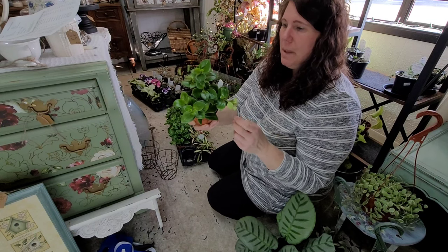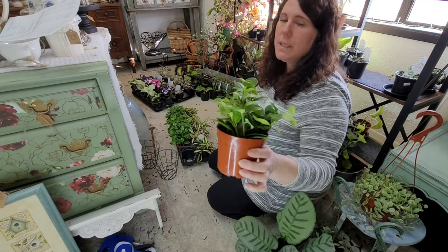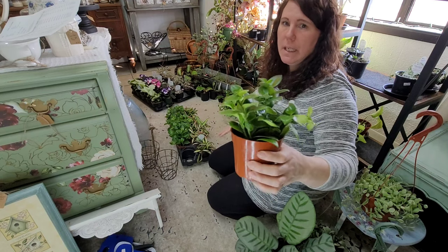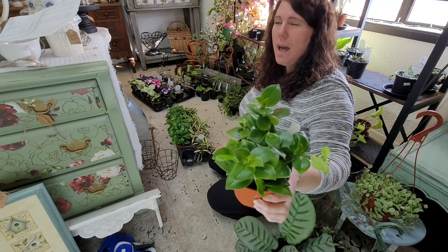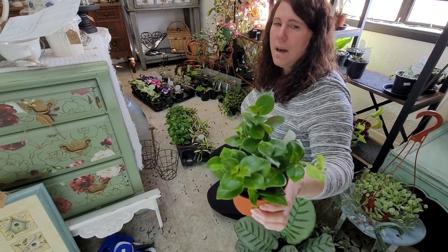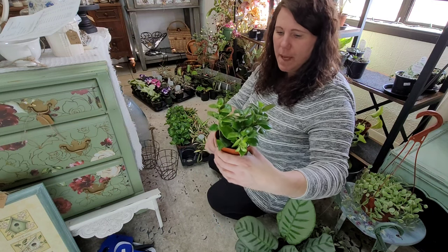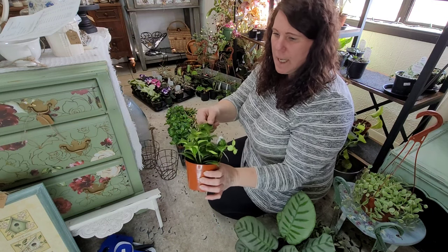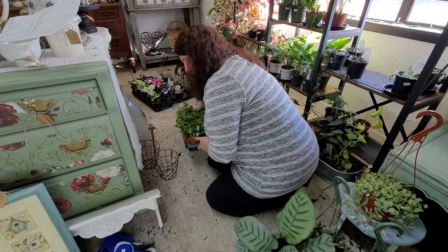This is a lipstick plant — I'm not even going to attempt the Latin name right now. This one's called Purple Star and I believe it gets a kind of pink flower on it. Just a nifty little plant with kind of waxy leaves, something a little different.